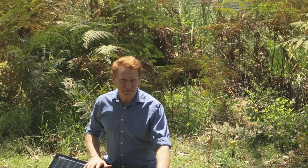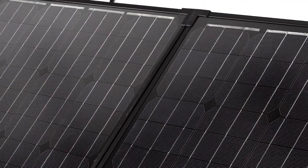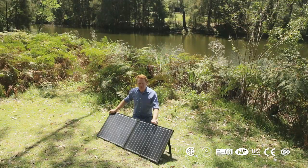Our frames come in both silver and black and are anodised for corrosion resistance. Thanks to tempered glass, they can even withstand small hailstones. They have been tested and certified to the highest of Australian standards.